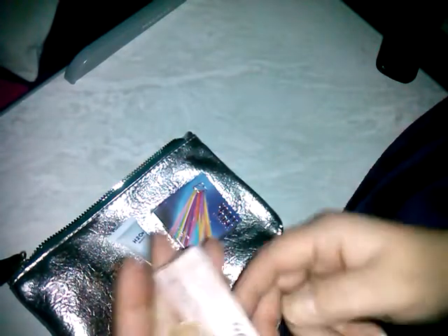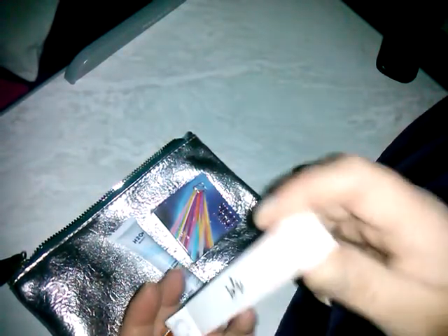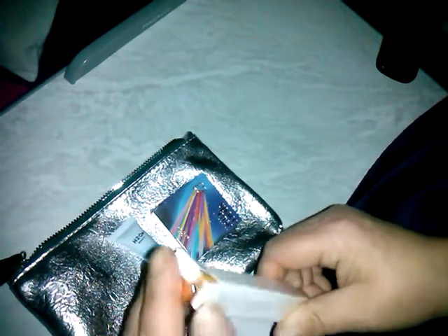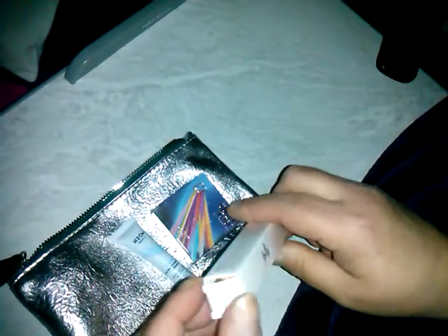And then we got — ooh, I've gotten this in Ipsy Plus before, I love this — the Jolly Luxe Cream Matte Lip Gloss. I got that color before. It is in the shade Born in New York City. And I've gotten this a long time ago, maybe six months ago or so.